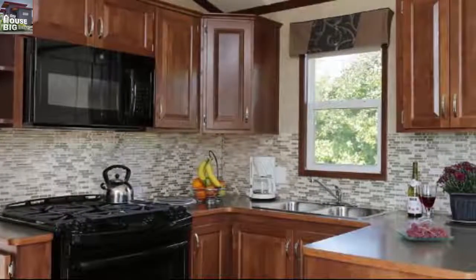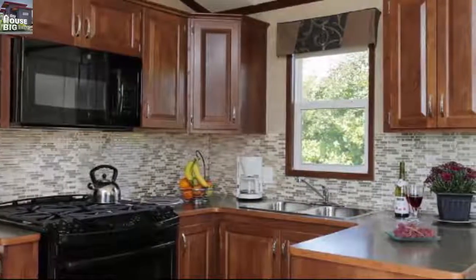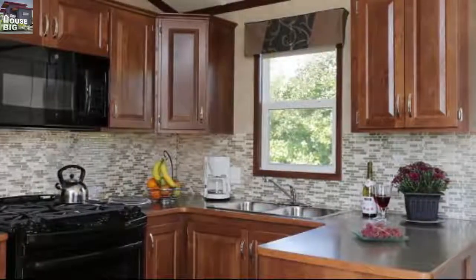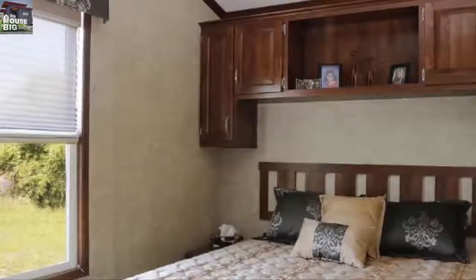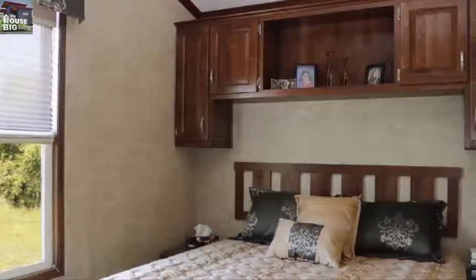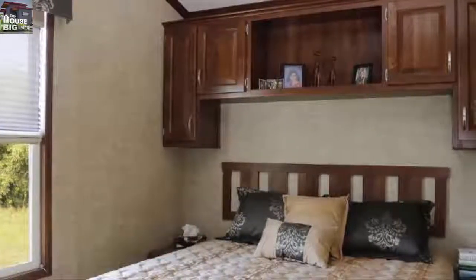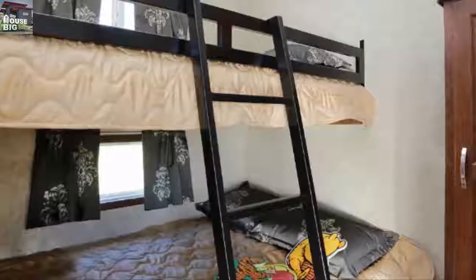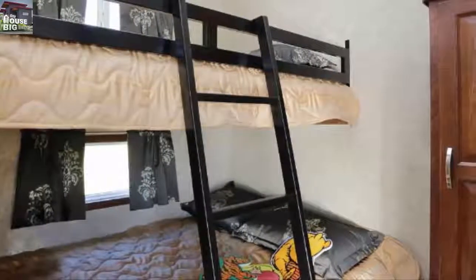The home has a full kitchen with plenty of cabinet space. There's also a small dining area. Don't you just love how there's a window above the sink for more natural light? The main bedroom fits a queen-sized bed. A second bedroom in the home can fit a bunk bed, great for guests or larger families. Here's a photo of the luxurious full bath — we love the towel space.